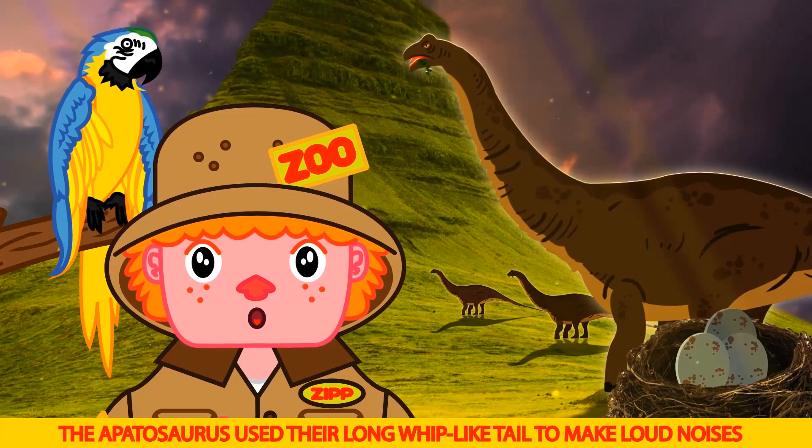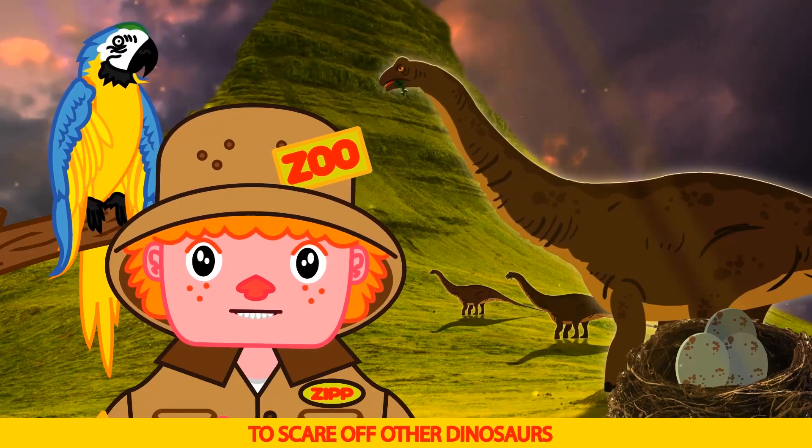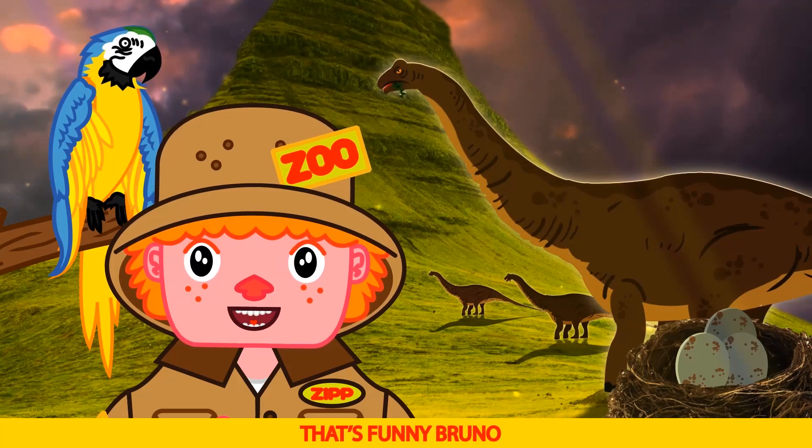The Apatosaurus used their long whip-like tail to make loud noises to scare off other dinosaurs. Oh snap! That's funny, Bruno.